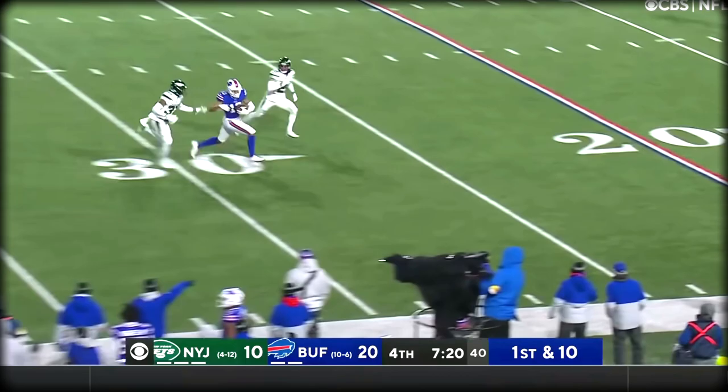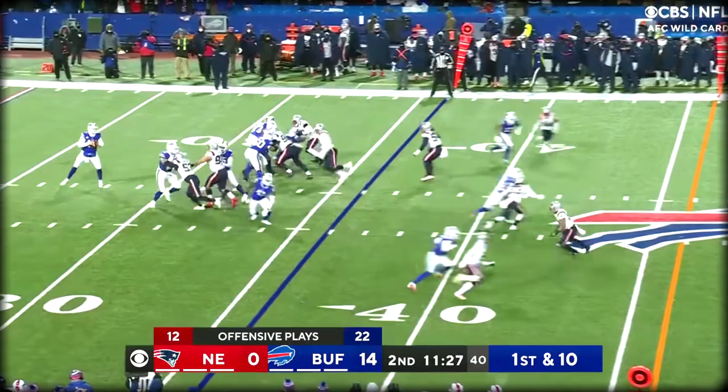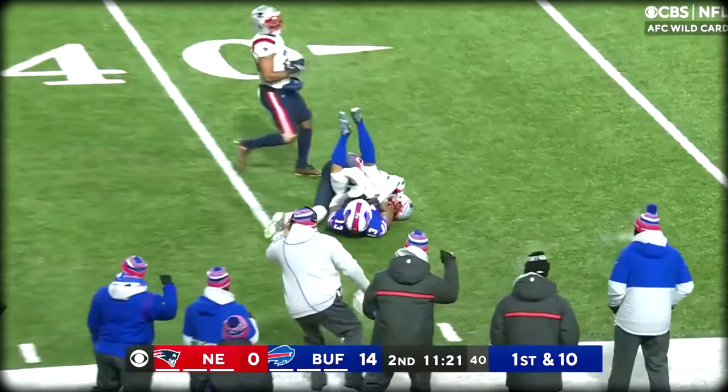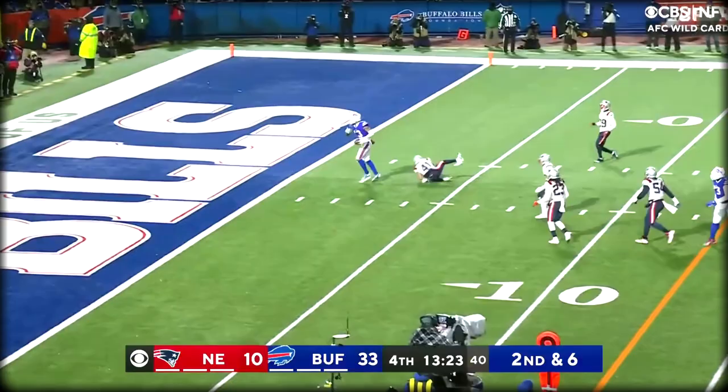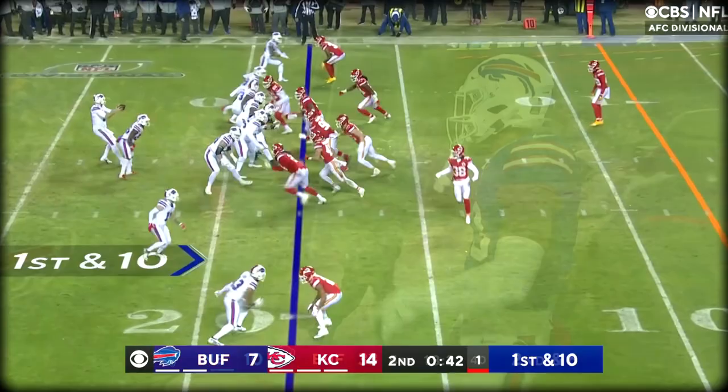Chargers and Raiders tie. First and 10. Down field they go — it's caught by Gabriel Davis, the 23rd offensive play of the half. Allen sidesteps, fires, complete. Davis with the catch. Second down and six — Allen, caught, touchdown! Gabriel Davis, Buffalo.